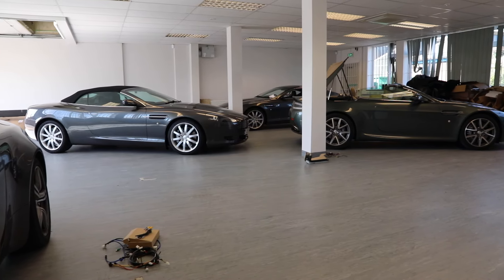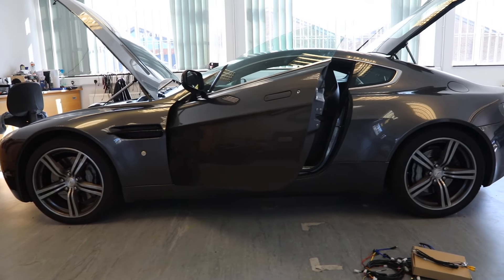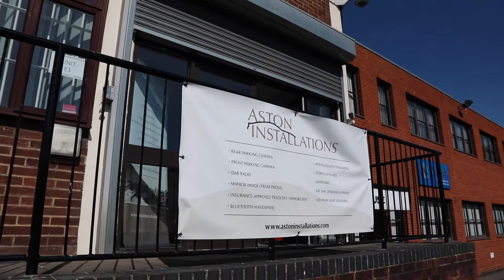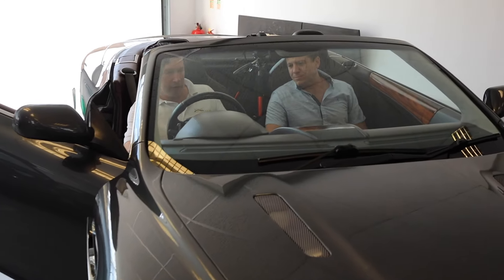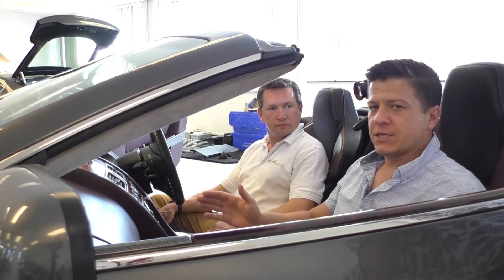The only way to get CarPlay or Android Auto in your Aston Martin is through a group of guys called Aston Installations, out in Tewkesbury, UK. We're here right now in their shop. With me is James Hawkes Reed from Aston Installations, and we're sitting inside a 2006 DB9 Volante.